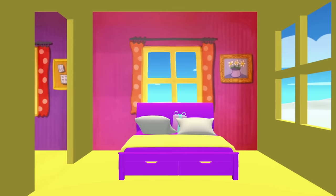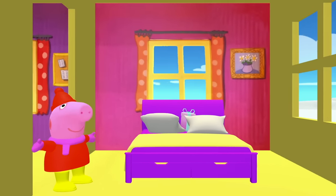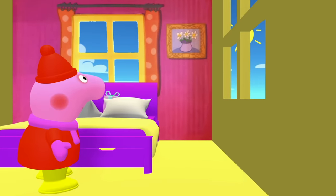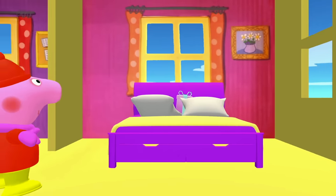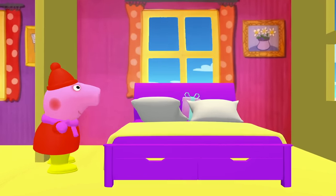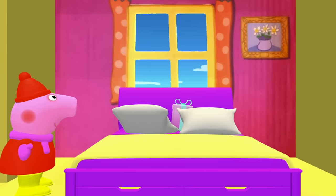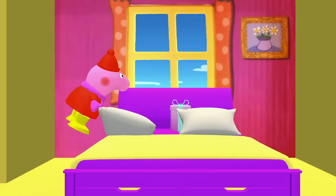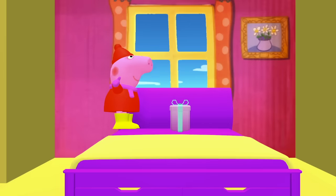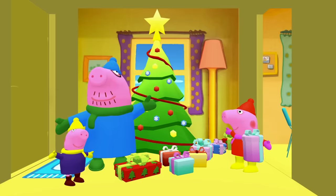Now let's go check Mummy and Daddy's room! Peppa Pig, do you see any presents in Mummy and Daddy's room? I don't see any on that side of the bed, and I don't see any on that side of the bed either. But look on top of the bed — behind those pillows! Quick, move those pillows! There it is, grab that present! And there's present number nine!